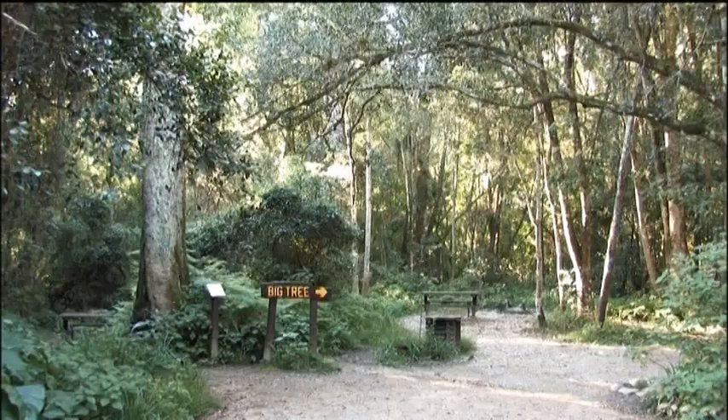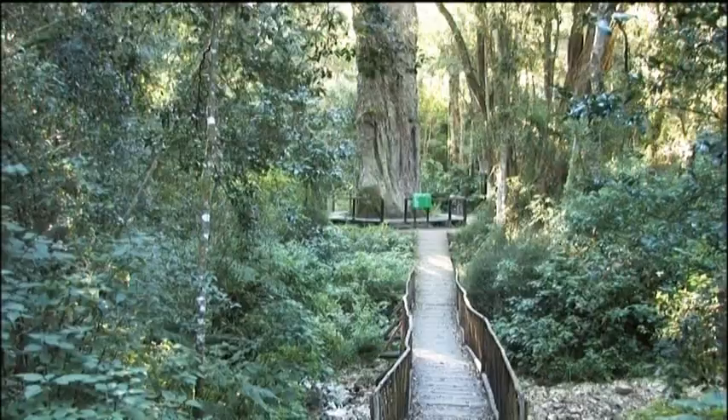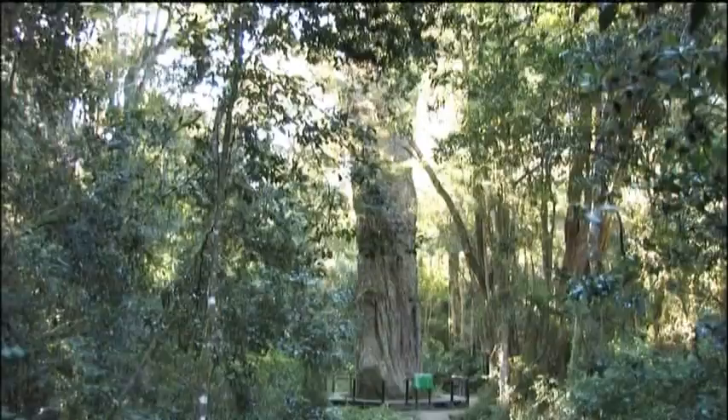And a piece of forest that is a must, because it's the home of the big tree. And when we say big, we mean huge. Even our camera couldn't find the top of it.